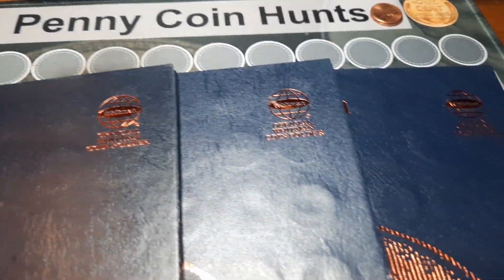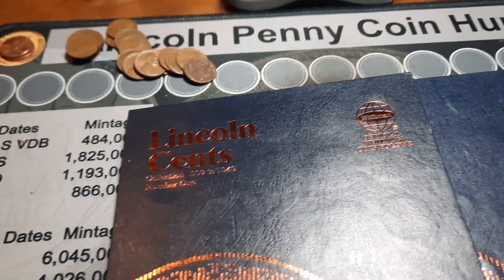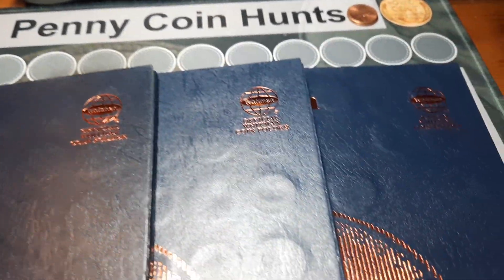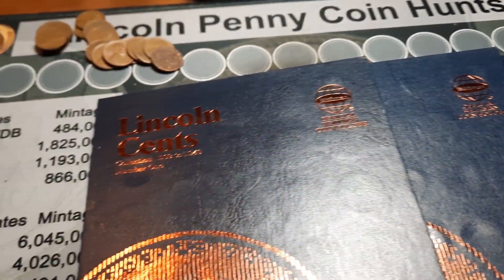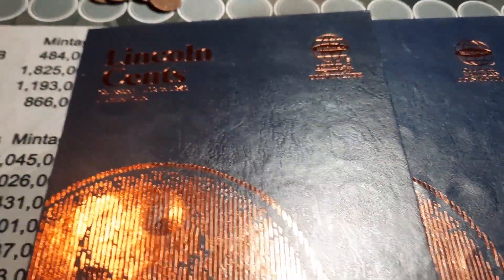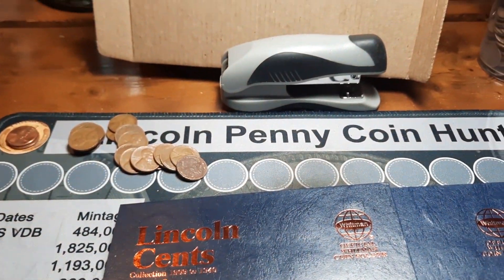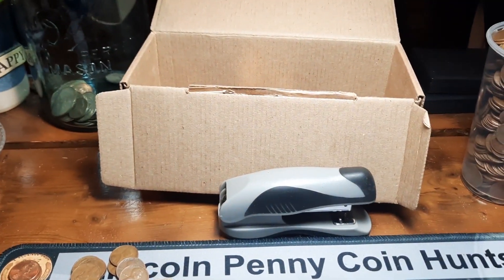Totaled up all three albums, we currently stand at 173 out of 265 spots. We're closing in on that 200 mark ever so slowly, but making progress every hunt. Another great hunt — appreciate everybody coming along. Make sure you give it a big thumbs up, hit that subscribe button, and we will see you on the next hunt.